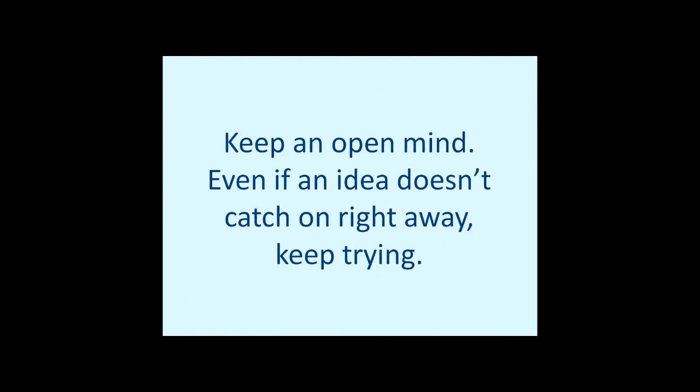Keep an open mind. Even if an idea doesn't catch on right away, keep trying. We've had programs where one person shows up, but that one person may tell somebody else next time. Our biggest program ever had about 450 people attend — thank goodness the fire marshal wasn't there that night. Some programs you start with nobody, and now you're having five, six, seven, ten people each time. It just keeps building as you go along.